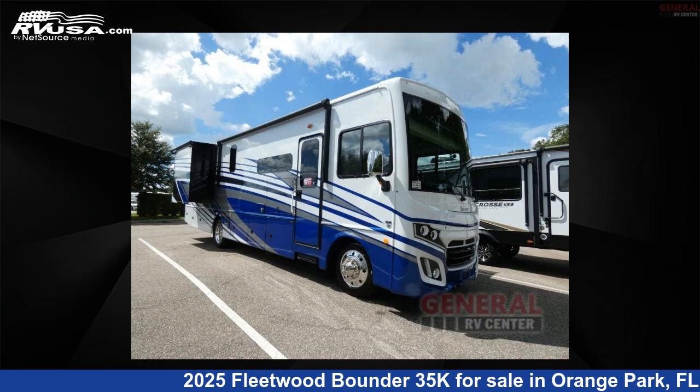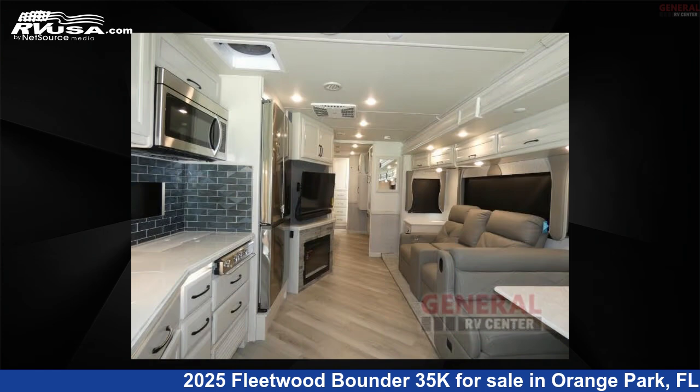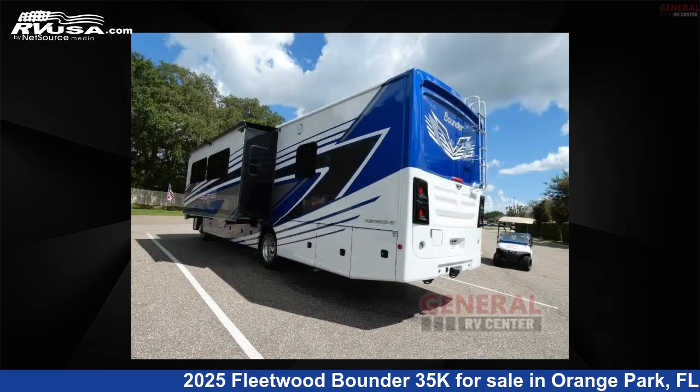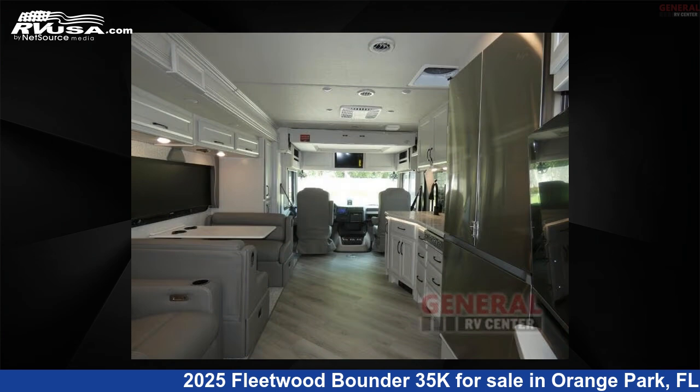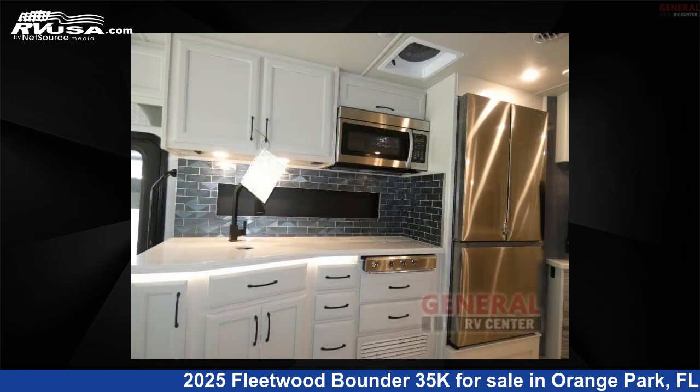This 2025 Fleetwood Bounder 35K is a Class A RV. It is located in Orange Park, FL 32073 and is offered for sale by General RV Center. Click the link in the video description to visit RVUSA.com and see more photos as well as the current price.